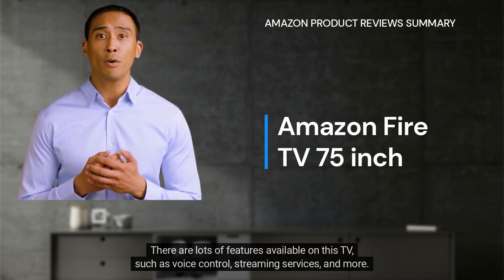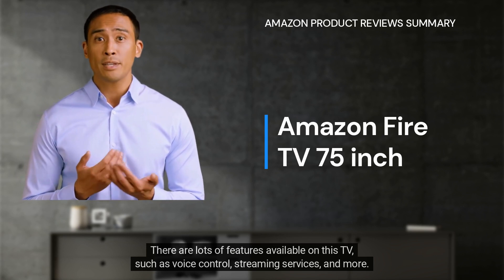There are lots of features available on this TV, such as voice control, streaming services, and more.